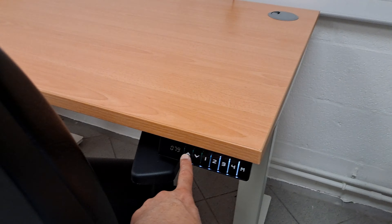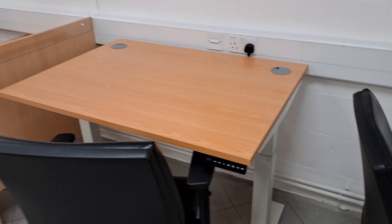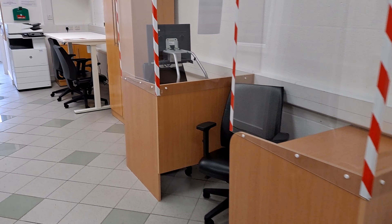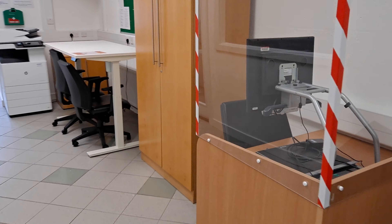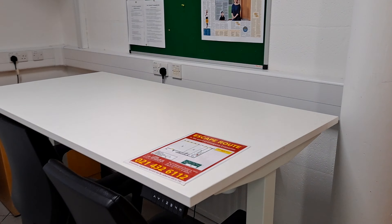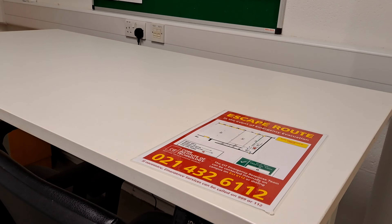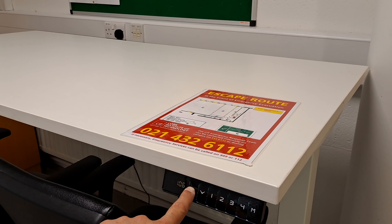Moving along, we have height-adjustable desk number one. If you press this button here, it rises, and you can press the alternative to lower it. We also have magnification for hardcopy books and so forth — just plug it in. And here is height-adjustable desk two.